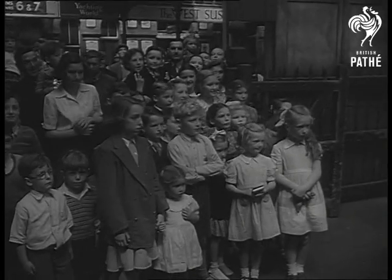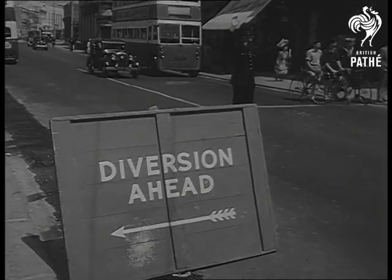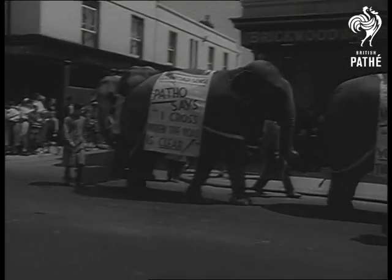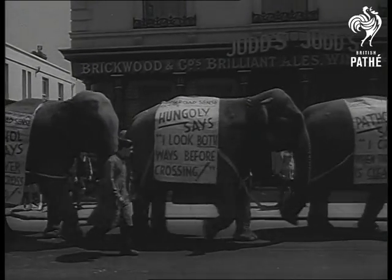And now a safety hint for the kiddies. Always remember that fellow behind. And when you meet an obstruction, think of the fellow in front. One day he may turn out to be an elephant. And remember, an elephant never forgets.